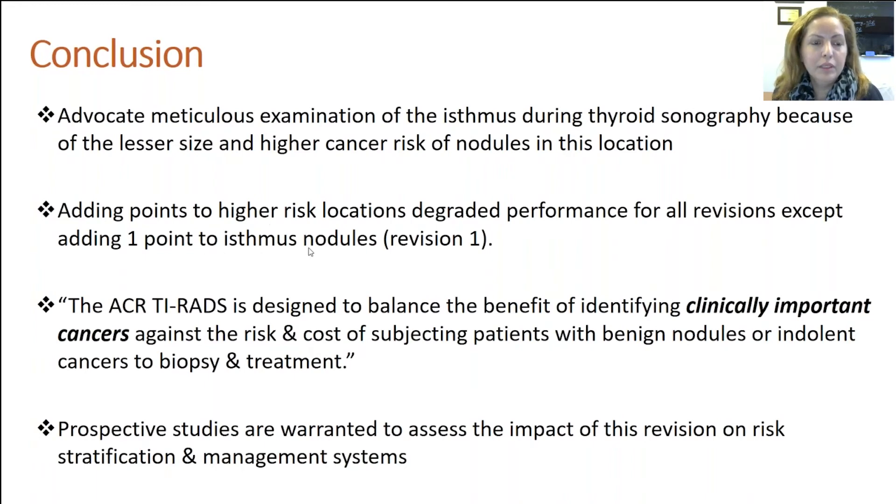However, that might be simply because of the small size of isthmus thyroid cancer in general, which probably didn't have any statistically different outcome from the original thyroid scoring. So definitely prospective studies are warranted to assess the impact of this revision on the risk stratification and management systems.